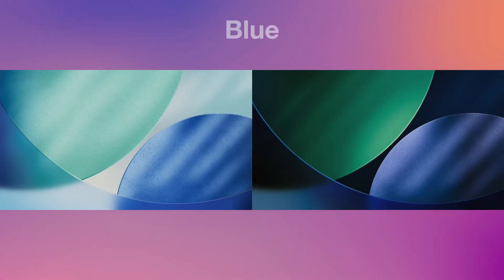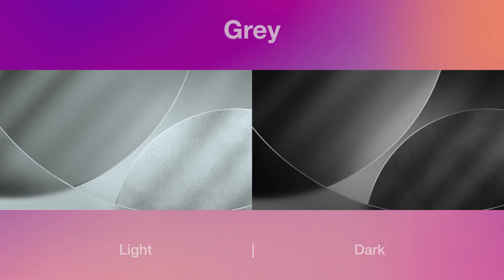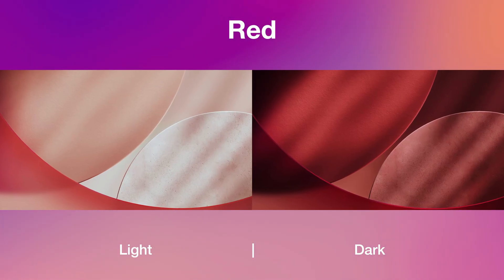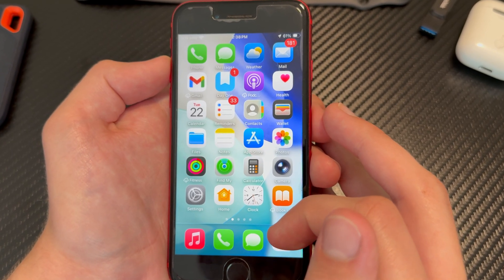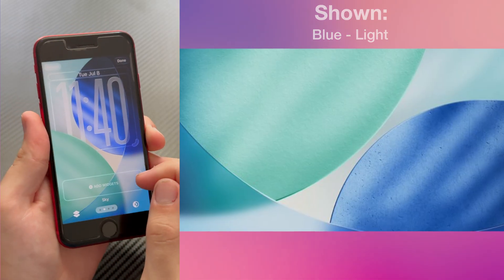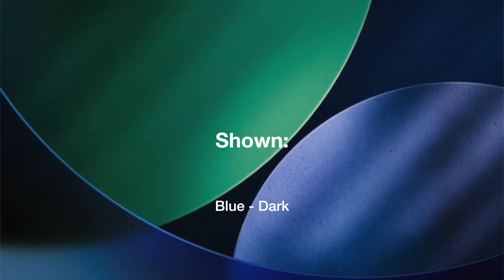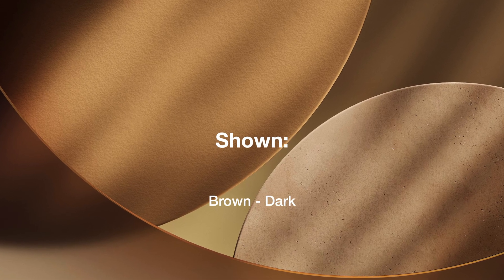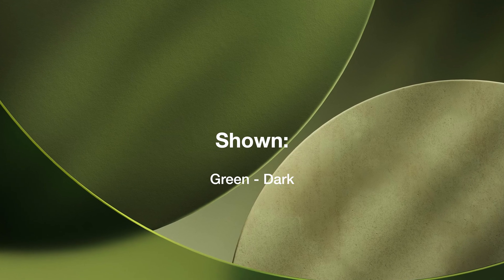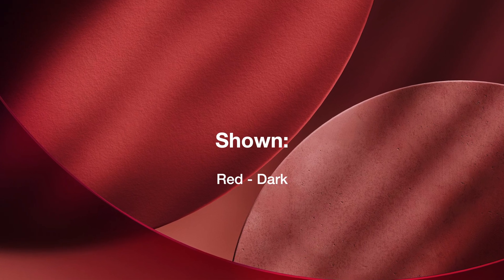iOS 26 Beta 4 also adds 12 new CarPlay wallpapers, so there are a lot of wallpaper changes this time around. There's a new blue, brown, gray, green, purple, and red option, and they all come in both light and dark mode, making 12 new options total. They all follow the liquid glass design and look similar to the iOS 26 wallpaper on iPhone — especially the blue one, which reminds me of the sky option. They're themed after colors rather than names like dusk or halo. They're in landscape format, so they may be exclusive to CarPlay, though Apple could bring them to iPhone, iPad, or Mac in a later beta.